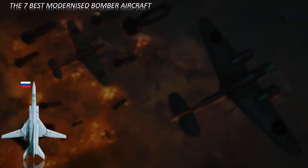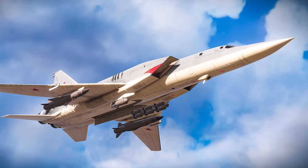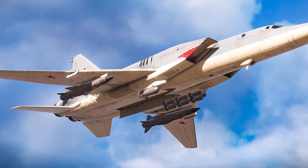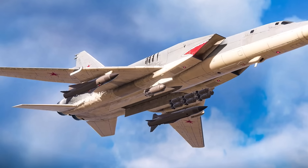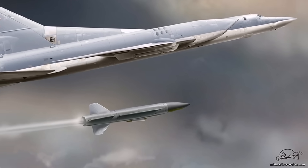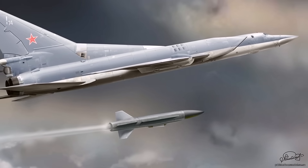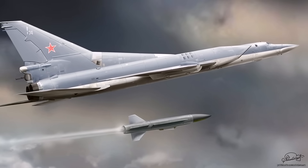Number seven: the Tupolev Tu-22M3M. The bomber is a modernized variant of the Soviet-era Tu-22M3 Backfire long-range strategic and maritime strike bomber, developed by the Tupolev Design Bureau in Russia. It is an upgrade aimed at extending the service life of the existing Tu-22M3 fleet and enhancing its combat capabilities.